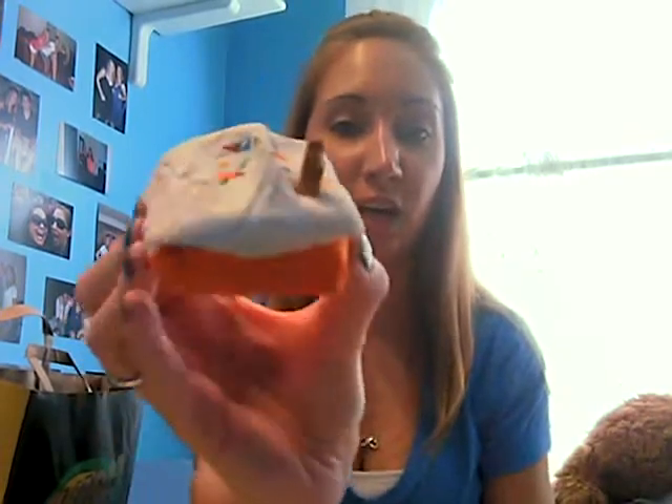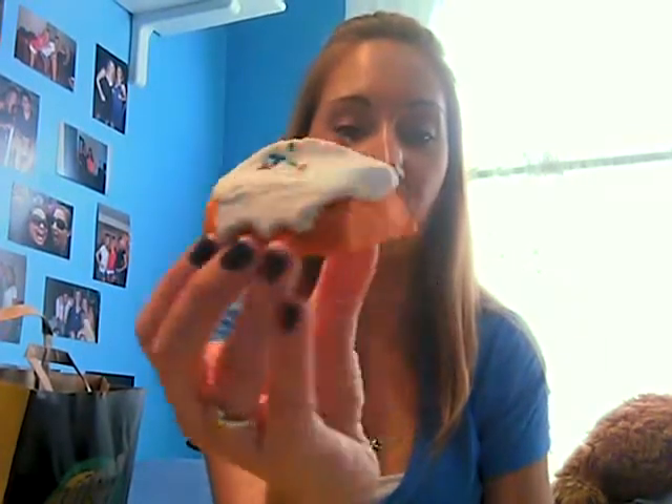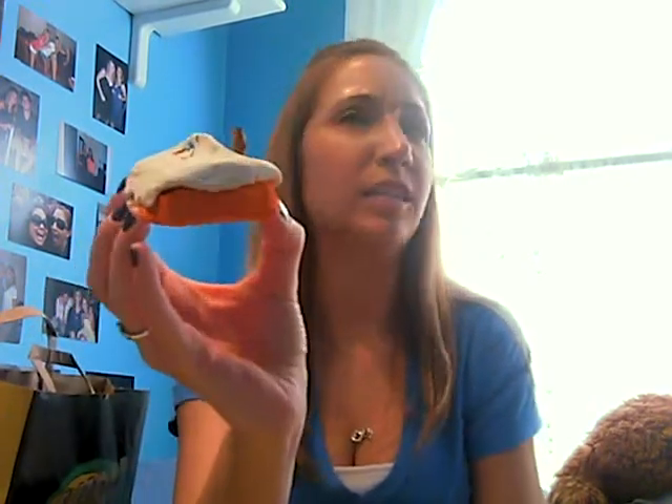Okay, next one — this one is also really cute. This is called the Gingerbread House Bubble Bar, and it is adorable. Look how cute — a little gingerbread house. This one smells a little pepperminty, or spearmint. It's definitely one of those minty scents.